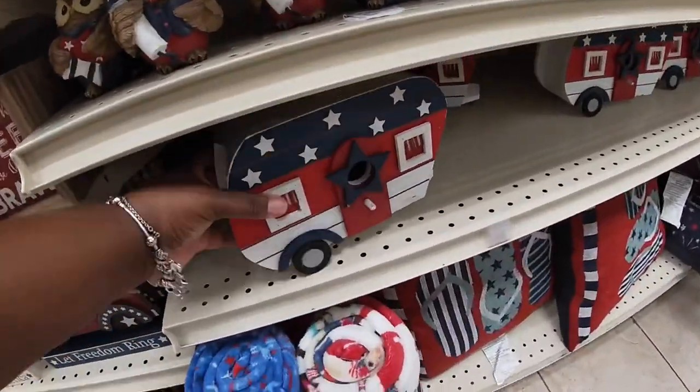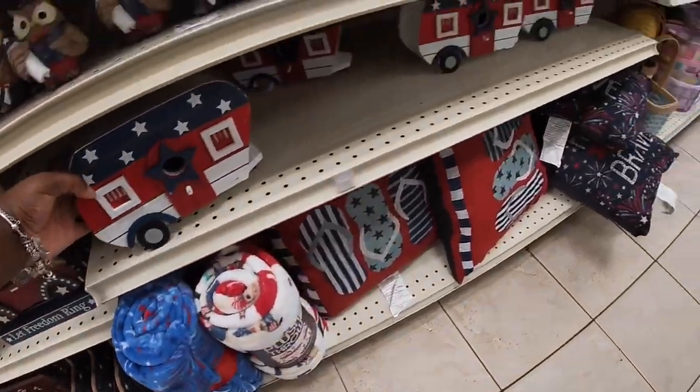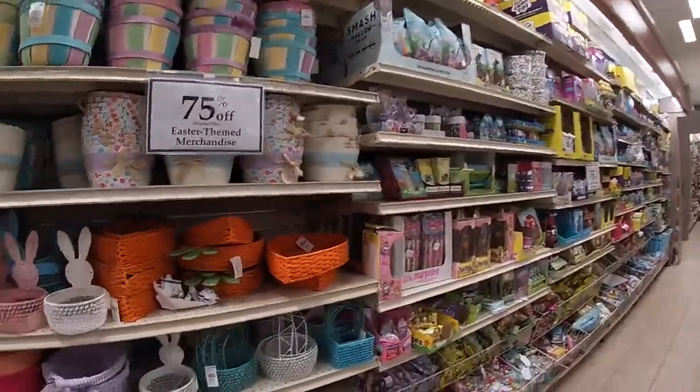The bigger one down here is $8. Look at the little camper RV — $8 for that one. They also have the pillows again and they have the Easter items for 75% off.